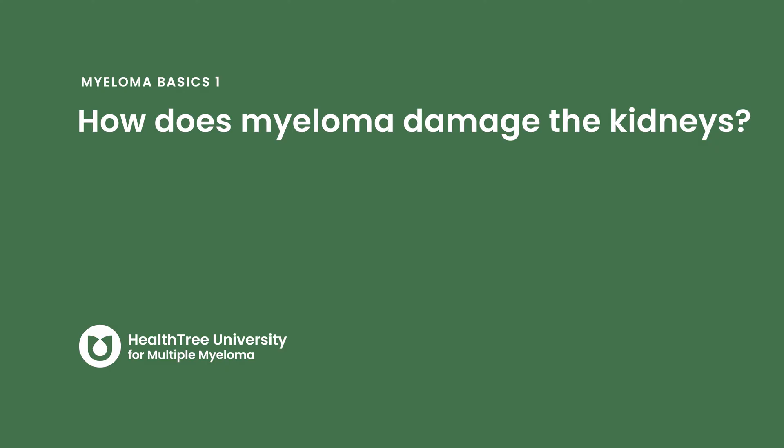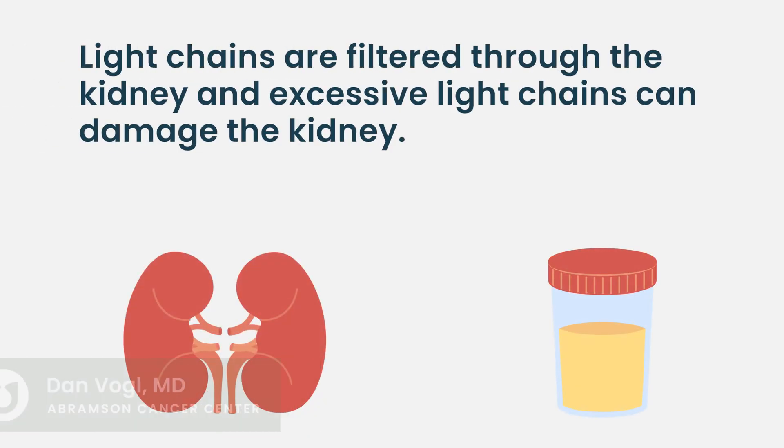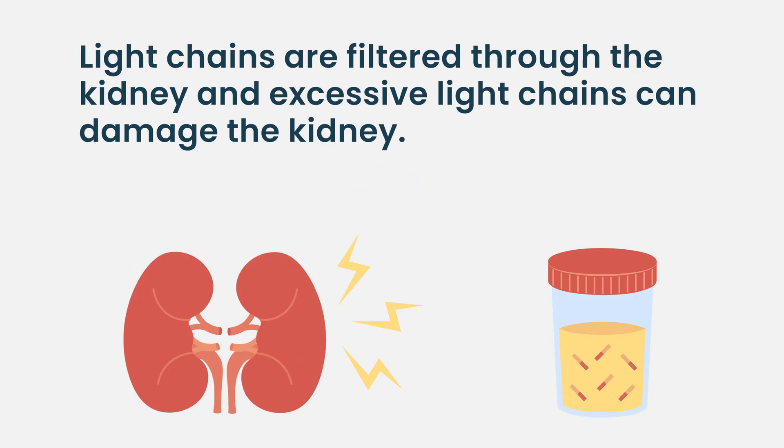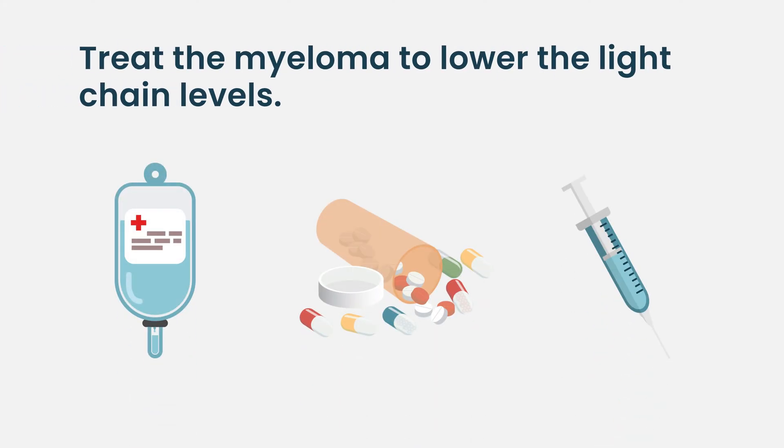Kidney problems are one of the hallmarks of active multiple myeloma. The main way myeloma hurts the kidney is through the production of light chain antibody fragments, which many patients have detectable in their blood. These light chains pass through the kidneys and into the urine, where they can interfere with normal kidney function, clog up the urine collecting systems, and predispose the kidneys to other forms of injury. The most important way to prevent or treat this is to treat the myeloma with chemotherapy and lower the light chain levels.